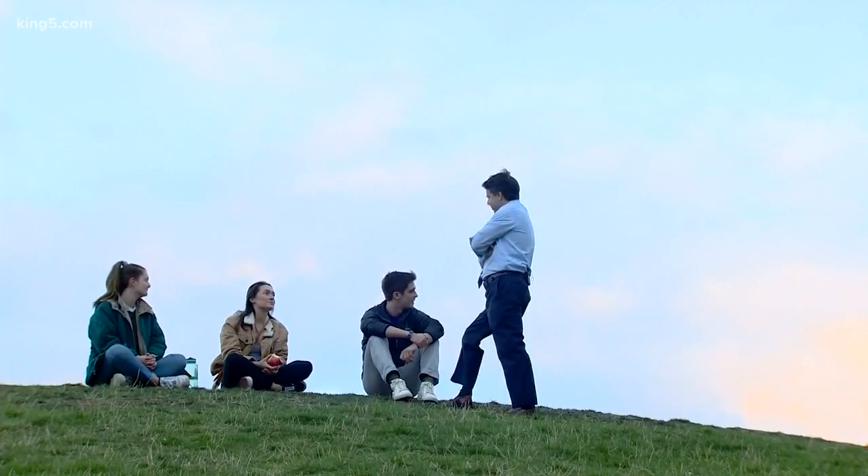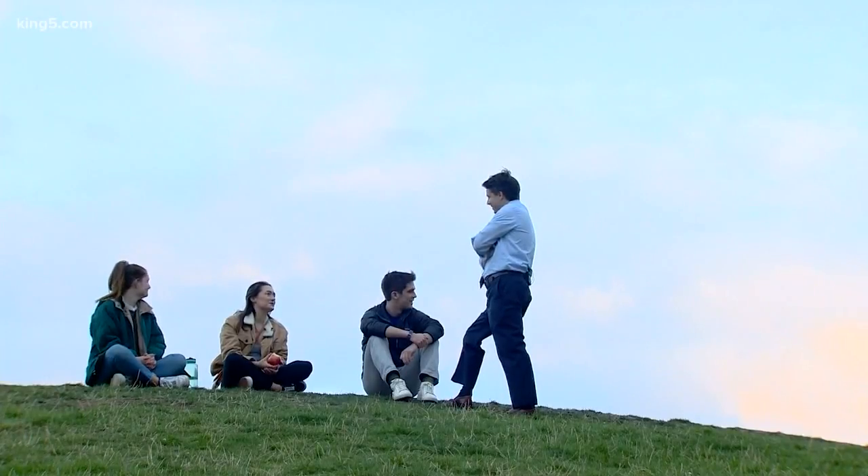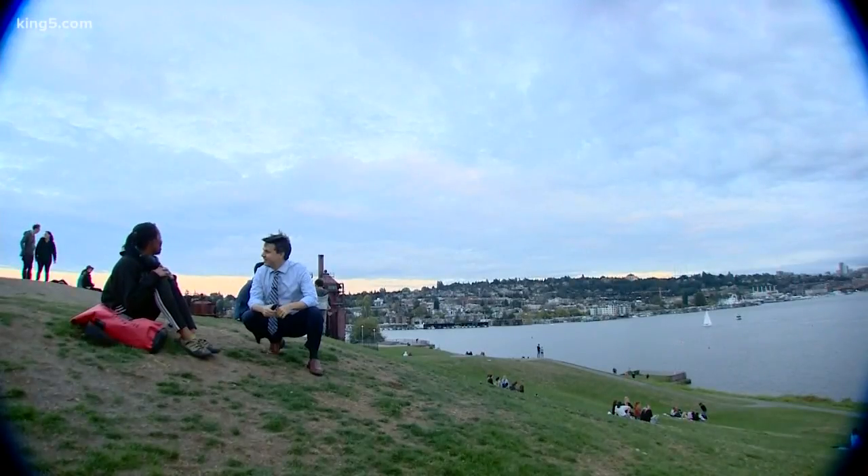When you look around, doesn't this hill seem a little out of place to you? It does. It looks a little unnatural, thinking about it now. I thought it was an old factory.